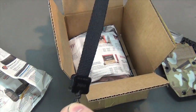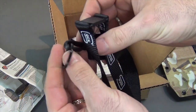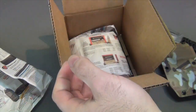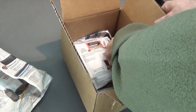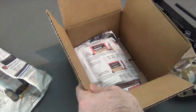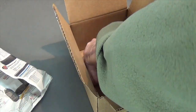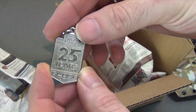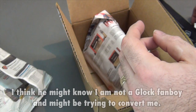A Glock lanyard — okay, that's a joke, I guess. Trying to make a Glock tart out of me. What is this? A Glock perfection pencil. And a 25 years of Glock item. Okay, this person is trying to make a point, it looks like.